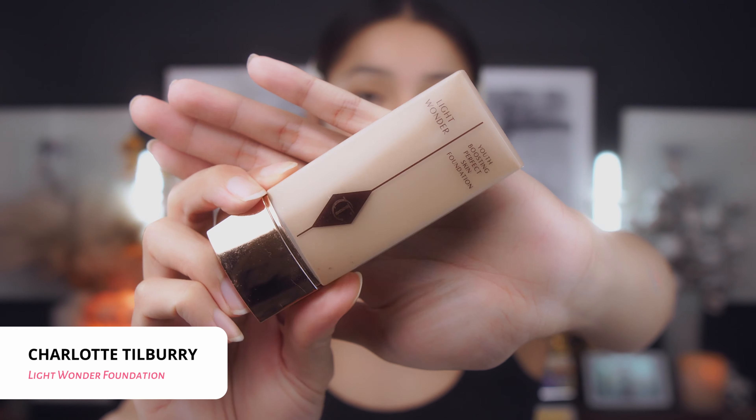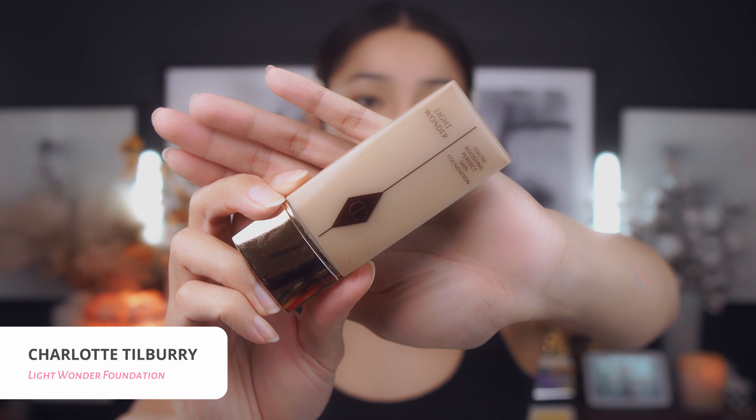Hi guys, thank you and welcome back to my channel. This week we're gonna do something a little bit more different and outside of our comfort zone. We're gonna create this makeup look right here, and also do a quick unboxing of the March BoxyCharm and use some of the products from this month's box to create this makeup look. If you're interested, don't forget to like and subscribe to my channel right down below.